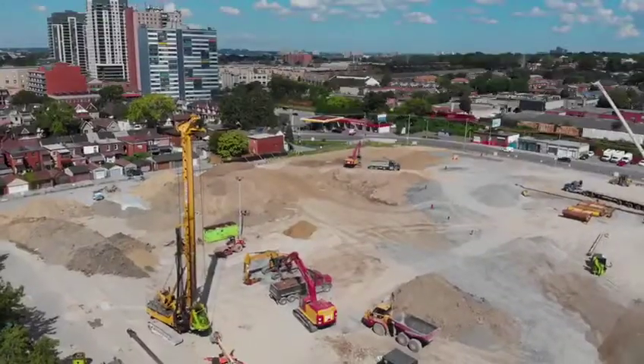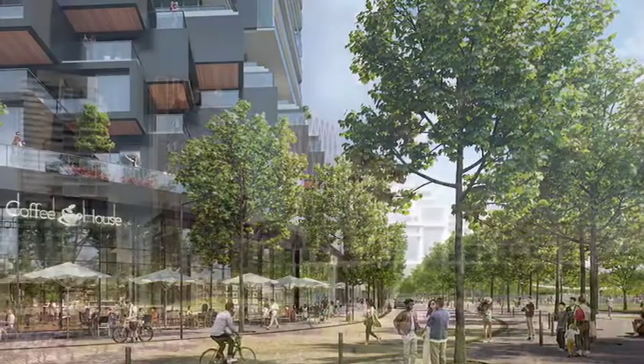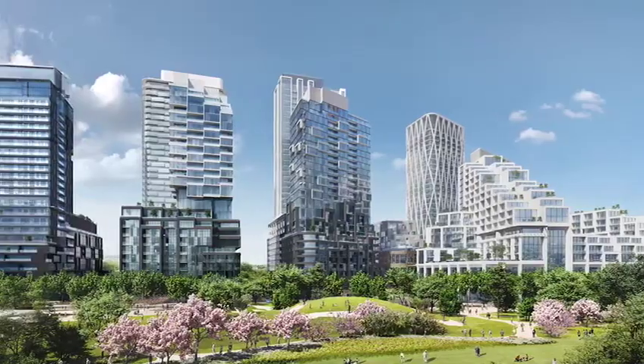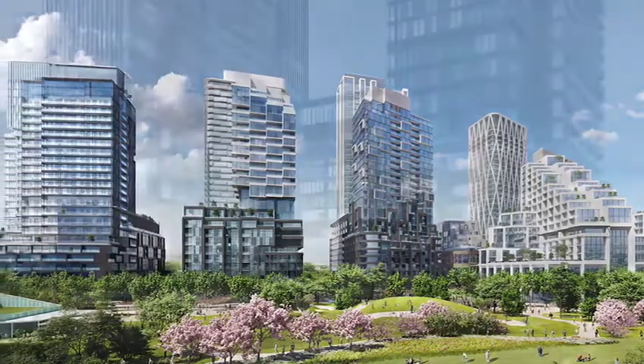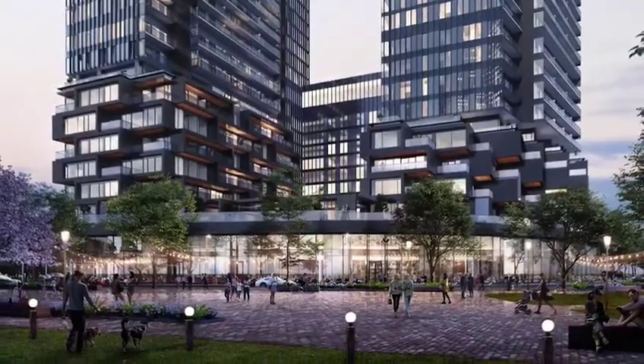We sold the first two phases of Galleria last September, which are already under construction. And I can tell you there's no project like this in the city. In total, this project will span over 20 acres and include 8 mixed-use condo towers and over 300,000 square feet of brand new retail and commercial space.